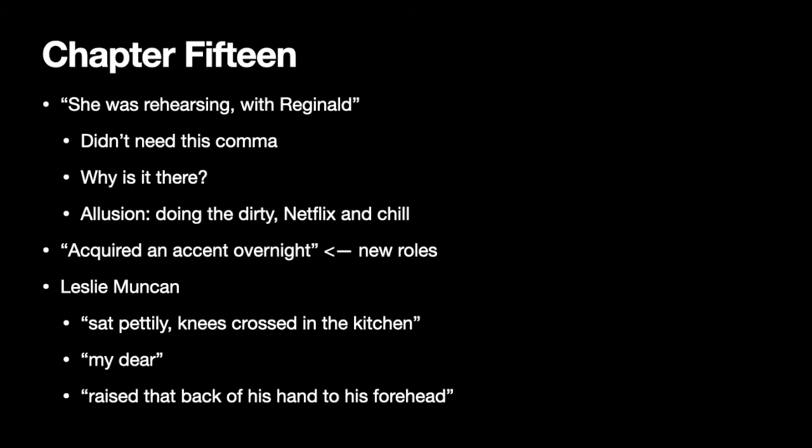We see this when it says that he sat prettily, knees crossed in the kitchen — traditionally, especially in the 1950s, the kitchen was considered the woman's domain. He calls Mona 'my dear' from the very beginning. This next bit requires some historical context: when he raises the back of his hand to his forehead, that's a stereotypical fainting position — a throwback to the early 20th century where women would constantly faint in fits of hysteria. The reason wasn't because they were the weaker sex, as scientists at the time proposed — it was actually because they were corseted so tight that it restricted their blood flow.